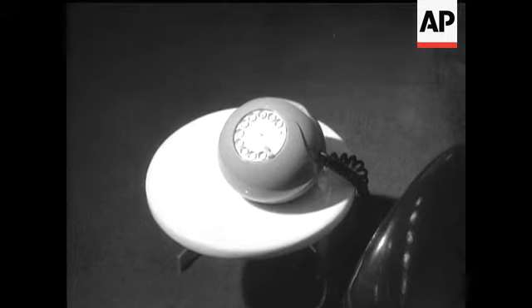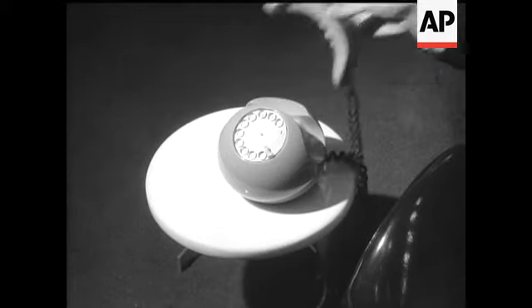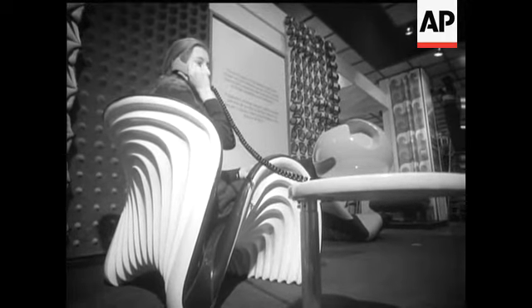Most of the items, such as this telephone, have been designed more for overseas consumption. A chance to show foreign buyers the fresh, imaginative ideas being produced in Britain today.